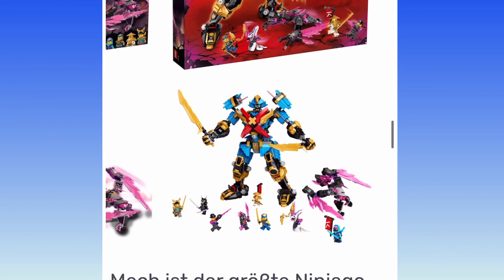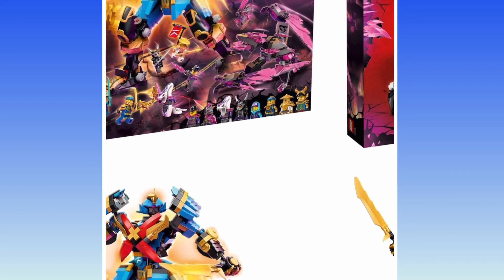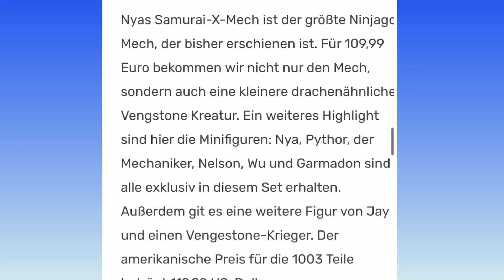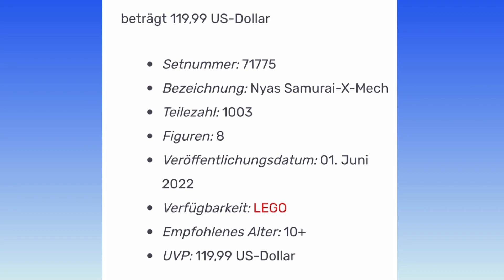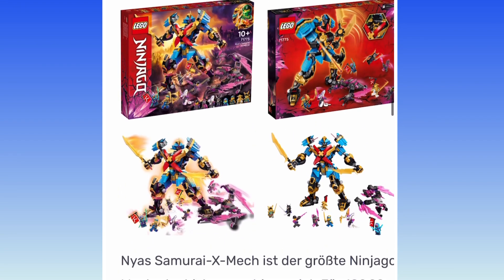Nia Samurai X-Mech — the only set with Nia. They completely undid it; she's completely back to normal. Thought they'd at least wait a season before bringing Nia back. There's a mechanic, some random grunt, Pythor — he's returned as a general now. I see Oni Garmadon — he's cool. Little Nelson, new and exclusive. Jay, Armored Wu, and of course Nia. Looks like a nice version of Samurai X — it shoots from the elbows or shoulders. Looks pretty good. 1,003 pieces and it's $120. I'd give it $100 at most, and even then I'd want to see it at $90.